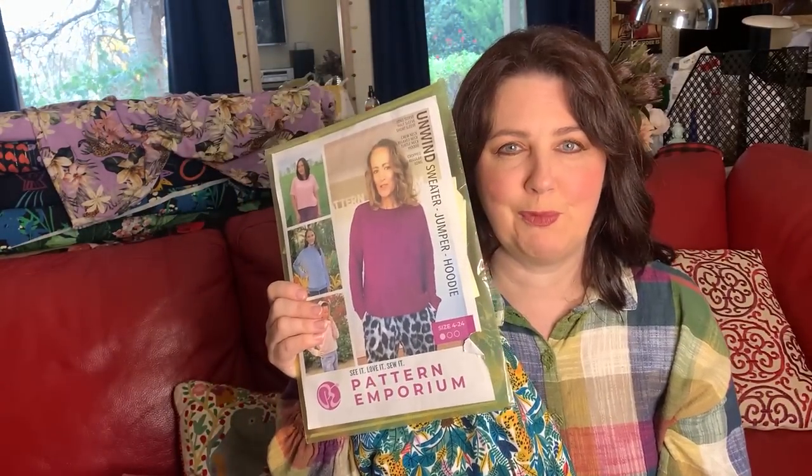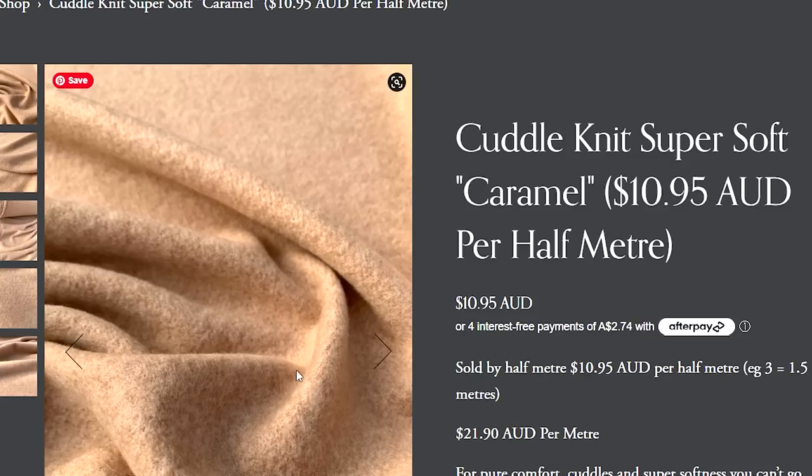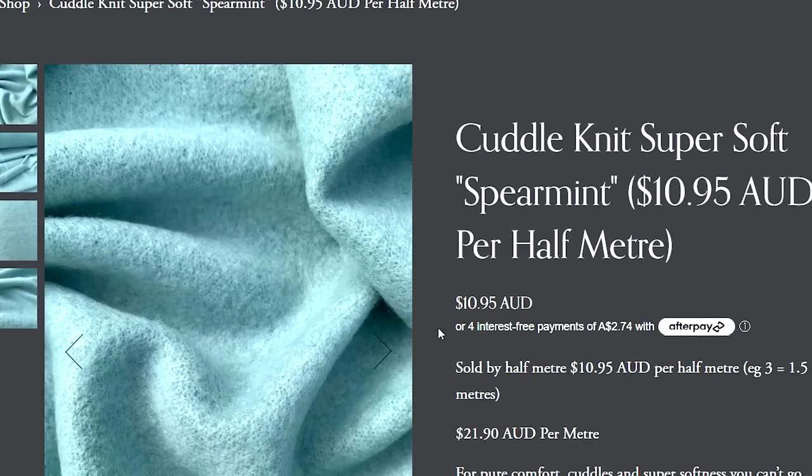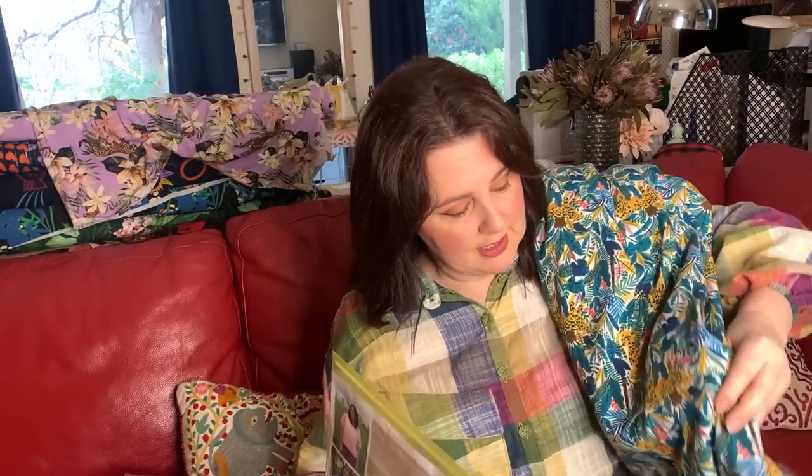I've got a really lovely brush fleece here from Spotlight — I think it was a year or two ago I got this. I wanted a cuddly, snuggly sweater to throw on in the morning when it's really cold. The Unwind Sweater is such a fast, easy pattern — especially good for beginner sewers — and you can really adapt it. She's got versions with hoods, funnel necks, and just a regular round neck. Mum actually made one in the cuddle fleece from my online store, which I've just restocked — we've got caramel, strawberry milk, spearmint, and cornflower blue. It's come up really lovely and toasty, and that's on the cards to hopefully make today.